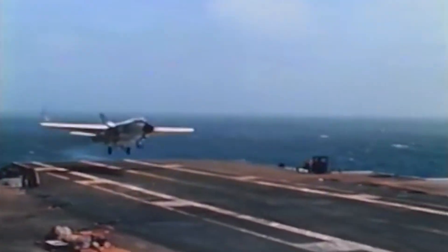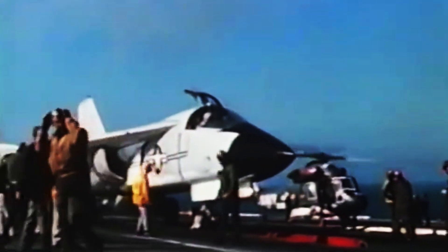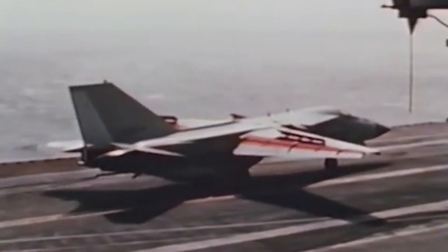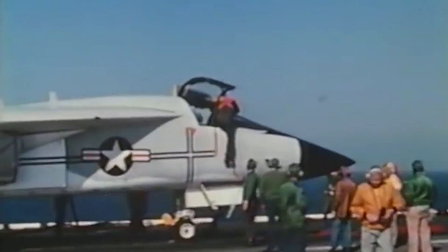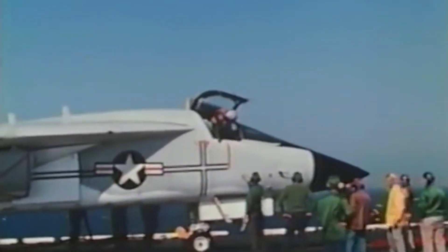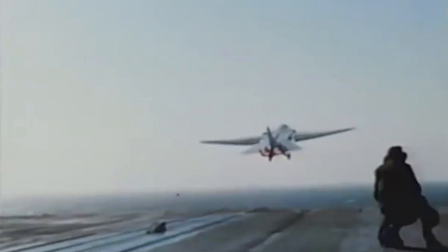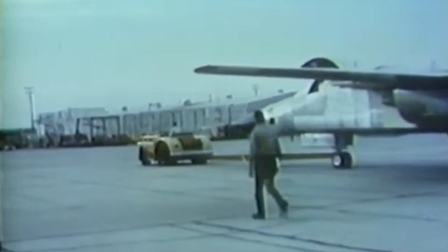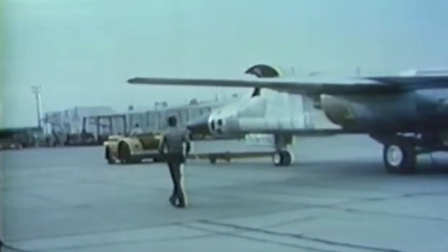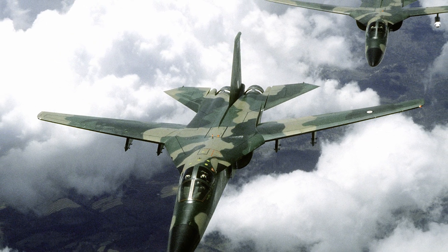To further develop the F-111B Navy version, General Dynamics teamed up with Grumman, who had considerable experience in developing navalized aircraft. The first F-111B flew in 1965, yet in 1968 the Navy canceled the F-111B program and their participation in TFX, citing additional fighter requirements along with weight and performance issues. The Air Force proceeded with full-scale production and continued to improve on the design with successive variants. Australia would also become an operator of the F-111, using the F-111C variant and accepting the first aircraft in 1973.